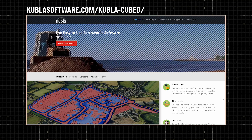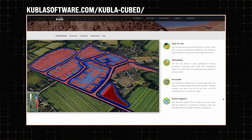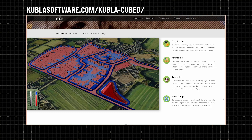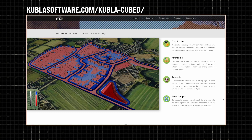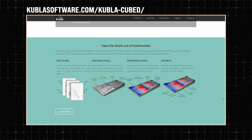For those not familiar with the software, can you give us a general overview of Kubla Cubed and what it does? Kubla Cubed is our product for calculating earthworks volumes. It's aimed at earthworks contractors and estimators trying to prepare bids — like pre-construction bids for cut and fill. It supports both CAD and PDF workflows and is aimed at the more affordable end of the market.